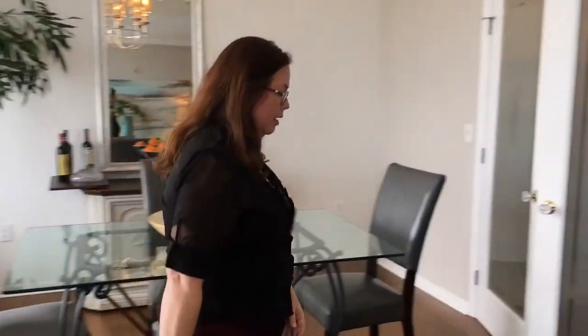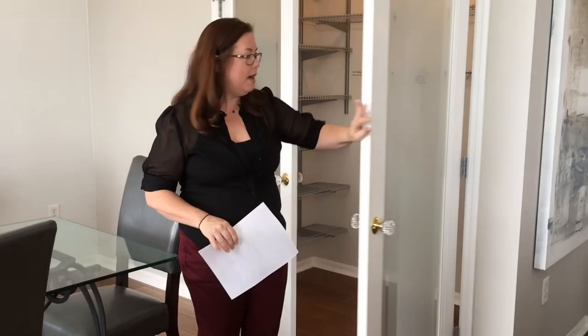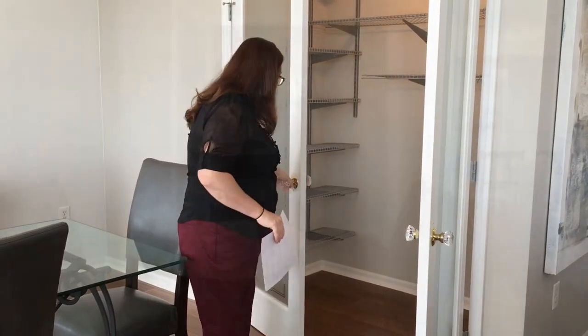This used to be an enclosed room which the owners have opened up and then added this storage.